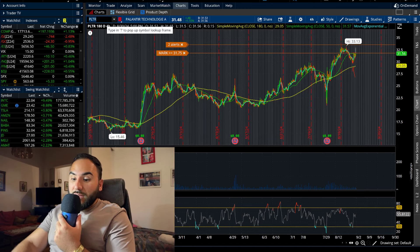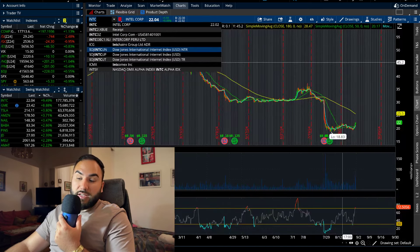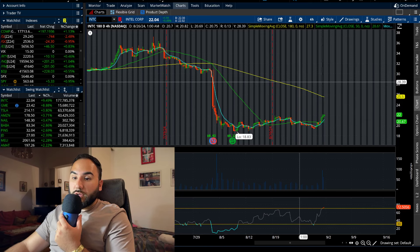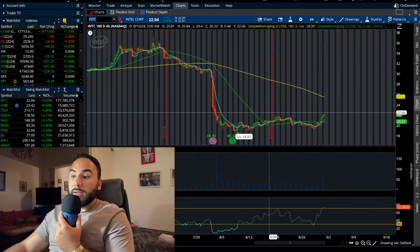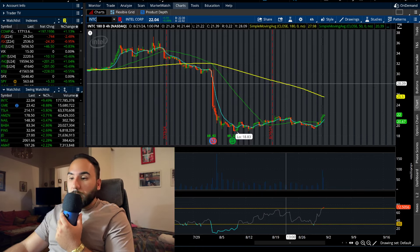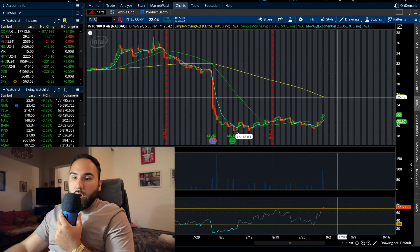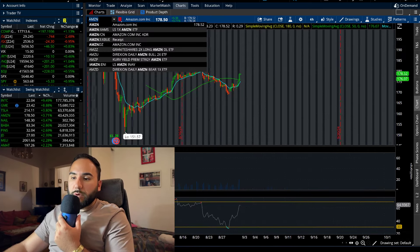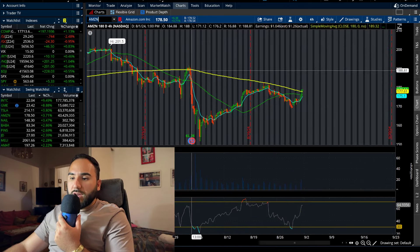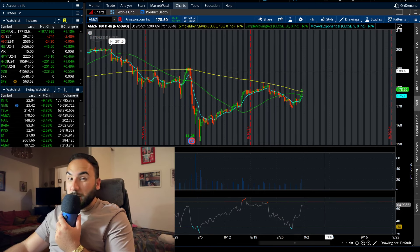Did you guys see Intel on Friday? Intel ended up going berserk — up 9.5% on the day. A bunch of stocks ended up doing well. I'm keeping my eyes peeled on Intel this week, as we could potentially continue this momentum — not fully breaking out by any means, but maybe pushing towards the mid-to-high twenties. We also had a pretty nice day on Amazon, which I'm long and bullish on — up 3.7% on Friday. Now we have a cup and handle on Amazon and we're approaching the 180 SMA, which is a big resistance right now.